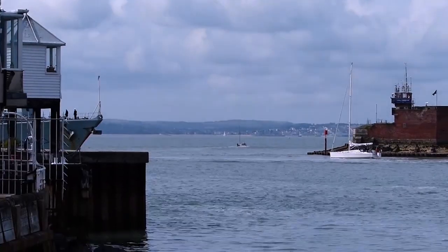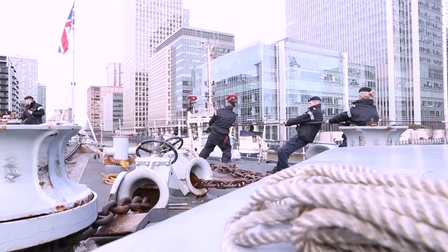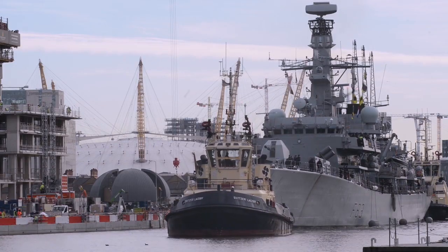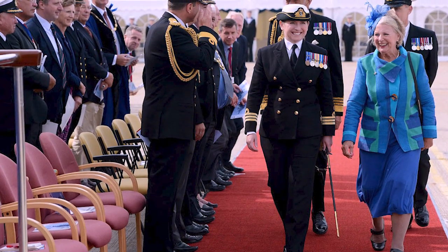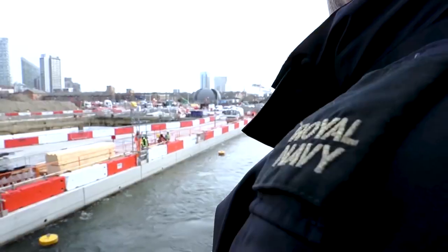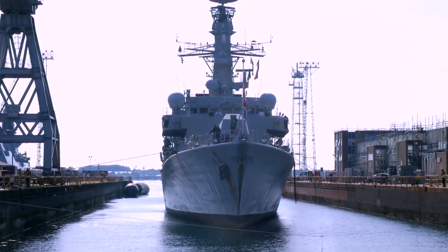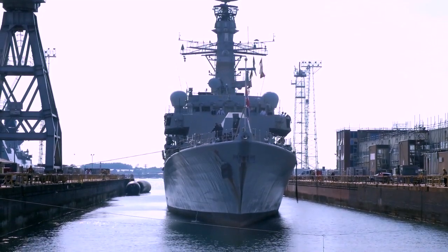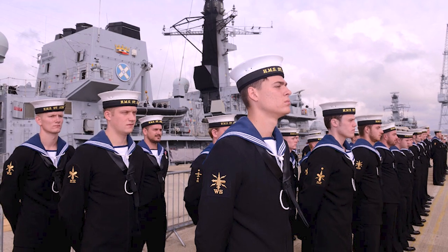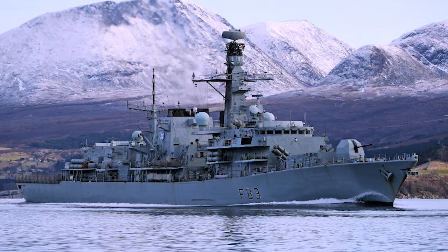The return of HMS St Albans marks not only the rejuvenation of a stalwart frigate, but also the continuation of its vital role in ensuring maritime security. With its enhanced capabilities and modernized systems, the frigate is poised to serve the Royal Navy well into the middle of the next decade, bridging the gap until its successors, the Type 26 frigates, enter active service. As the HMS St Albans sets sail once again, it symbolizes the Royal Navy's commitment to maintaining a technologically advanced and capable fleet, ready to navigate the challenges of the 21st century maritime landscape.